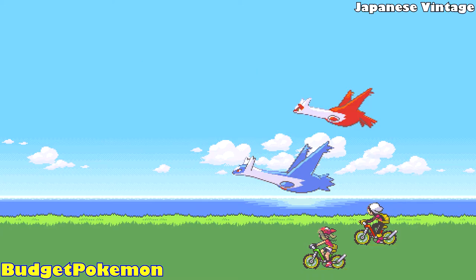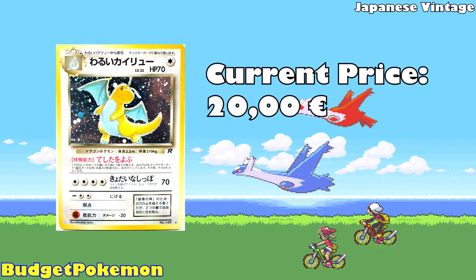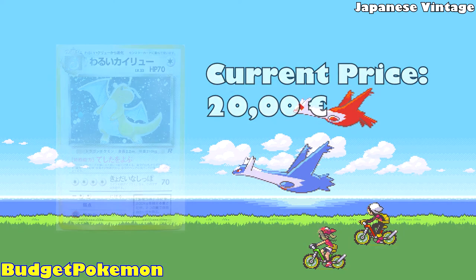The first card on our list is a Dark Dragonite from Team Rocket, currently available for 20 Euros. I really like this card because it features Dragonite, which is normally a very kind-hearted Pokémon — one of its Pokédex entries literally says it saves people from drowning. So this one being a Dark Dragonite is like being an evil version of a good Pokémon, which is really cool. Also the artwork is drawn by Mitsuhiro Arita — you know him from the Charizard from the base set. He's an amazing artist, so this one is just an absolute stunner and should definitely be in your collection.